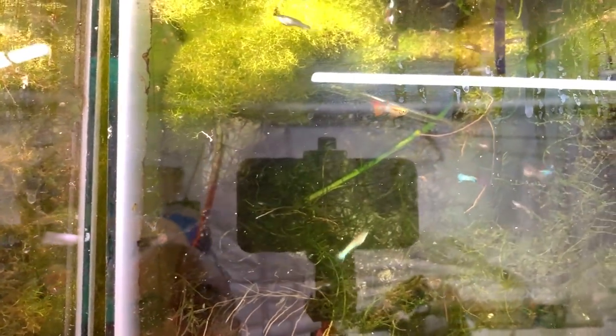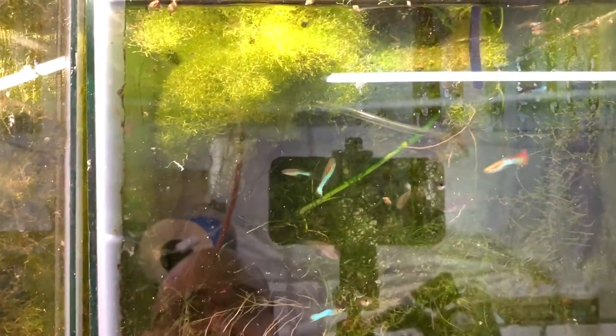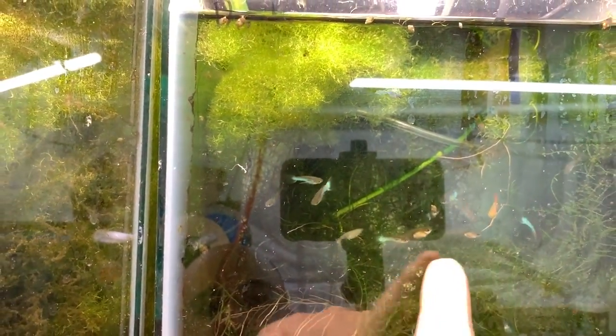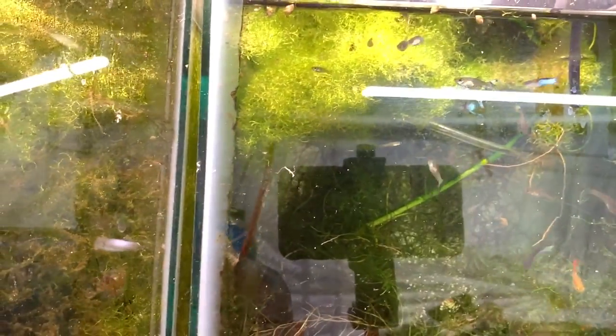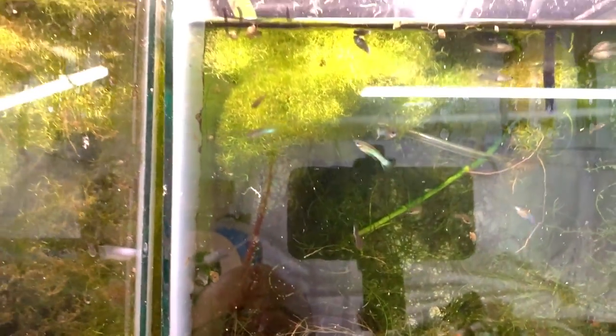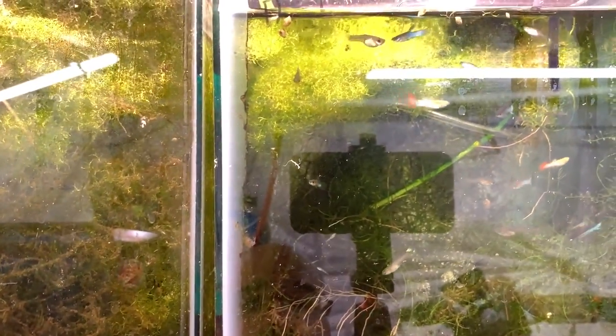These are my old line of Japanese blues and I didn't do a great job culling out the red, so you can see there's a red one and some without the lower sword tail. I've been adding some of these to orders when someone asks for blue mutts. More than likely over the winter I'll attempt some line breeding to get the red back out and the lower swords back in.